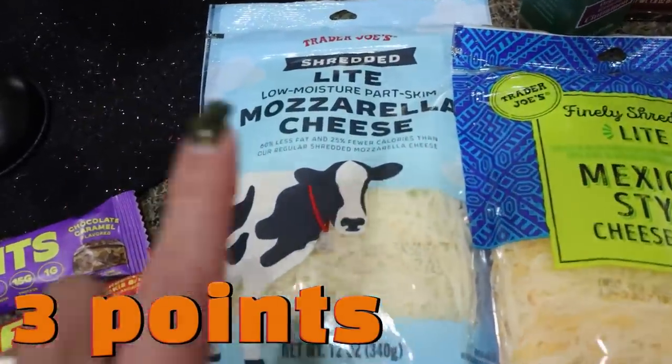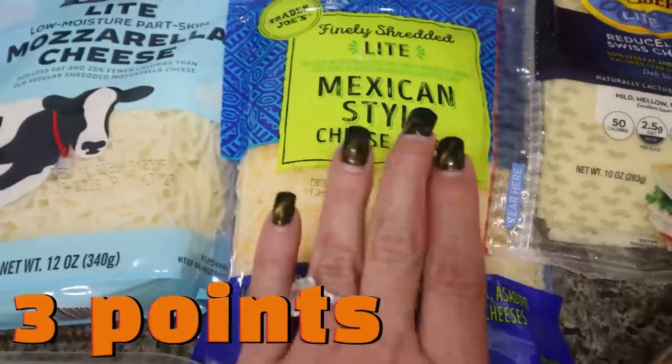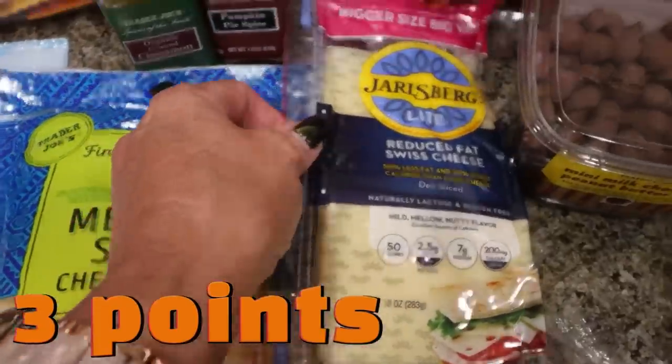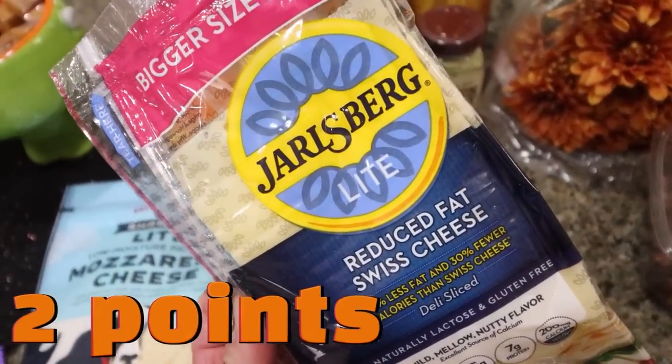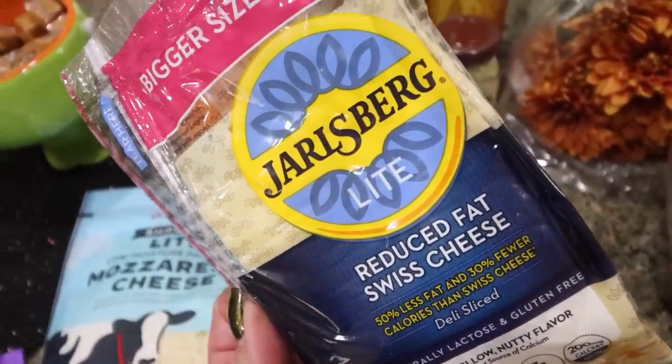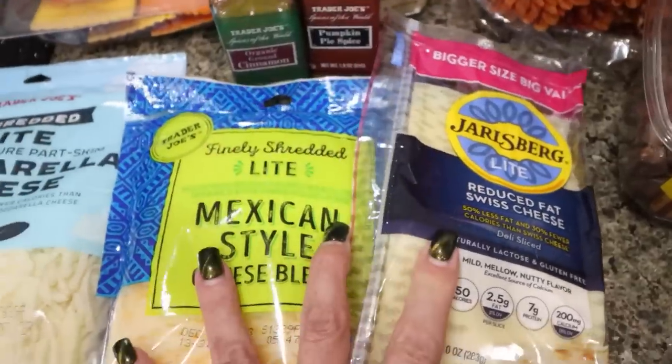I always stock up my favorite cheeses. I have the light shredded mozzarella, the light Mexican style blend, and then my Jarlsberg light Swiss. This is my favorite Swiss cheese — it's only 50 calories per slice and it's delicious. I can't find it anywhere other than Trader Joe's, so I went ahead and picked that up.